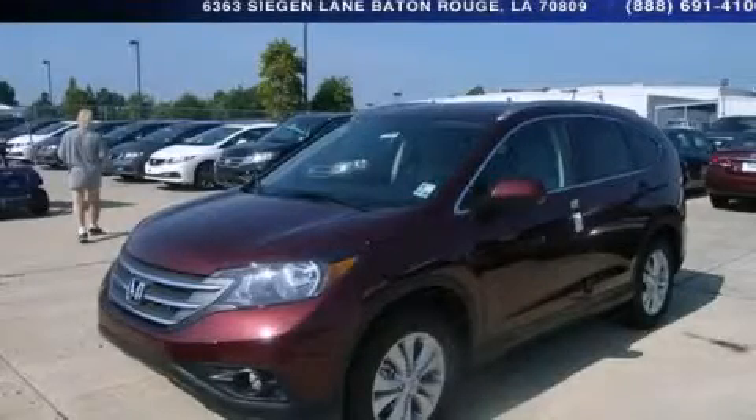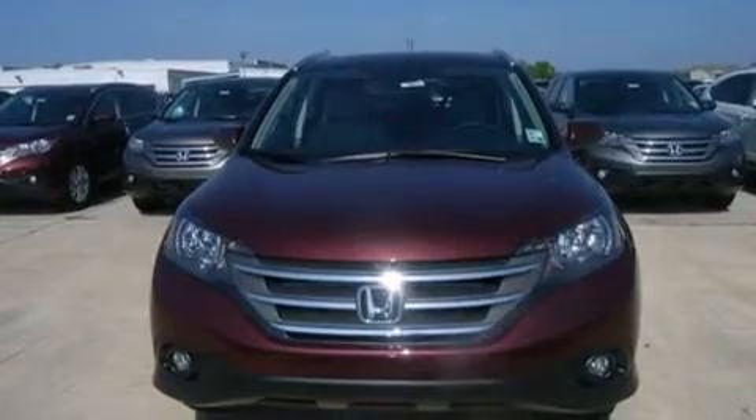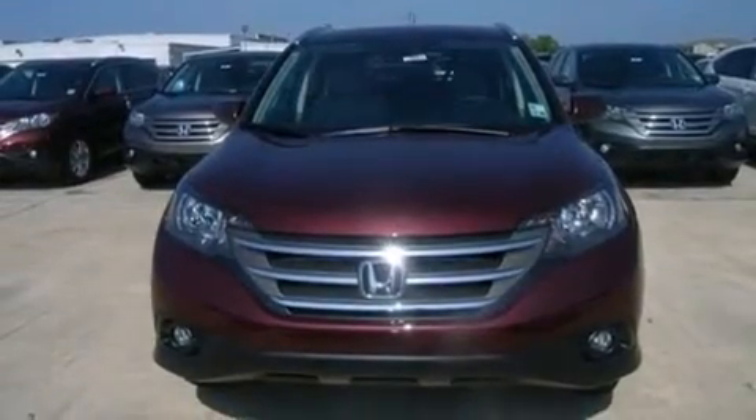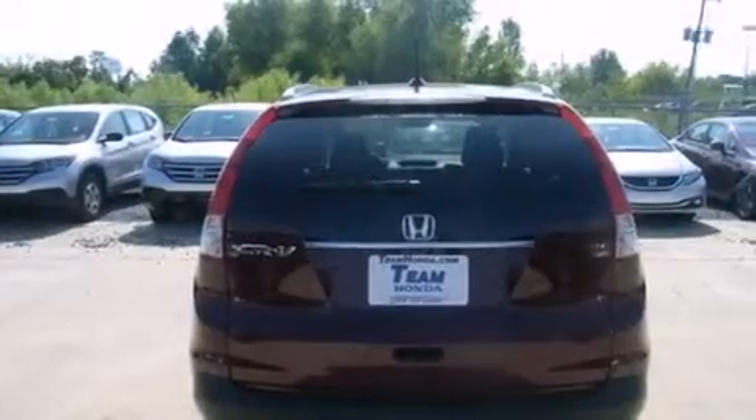This is a brand new 2014 Honda CR-V, functional utility for a modern lifestyle. It has a 2.4-liter four-cylinder engine and a five-speed automatic transmission. All of the following features are included.